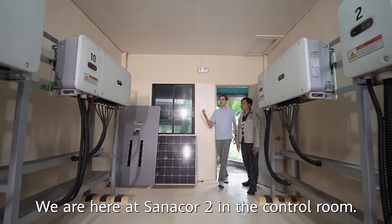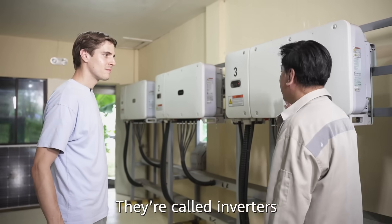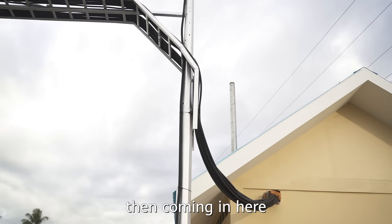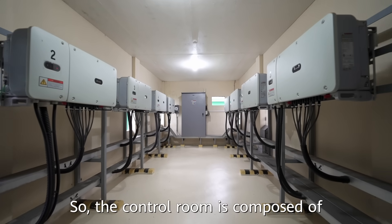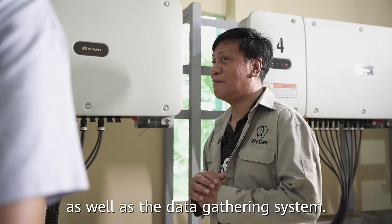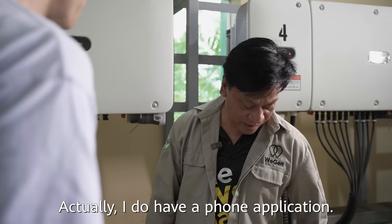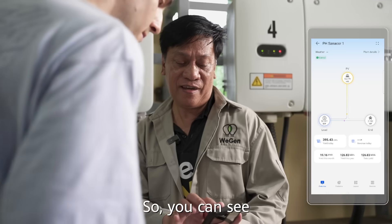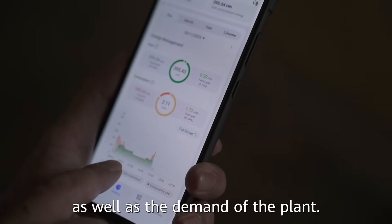We are here at Sanaco 2 in the control room. Could you maybe explain what the devices here are about? They call it an inverter, which converts the electricity coming from the solar panels outside, then sends it to the grid for use by the plant. The control room is composed of all the metering system as well as the data gathering system. There's also a phone application called Fusion Solar, so you can monitor what's happening within the system as well as the demand of the client.